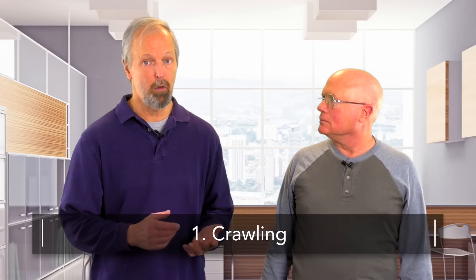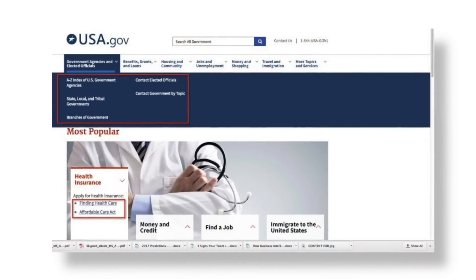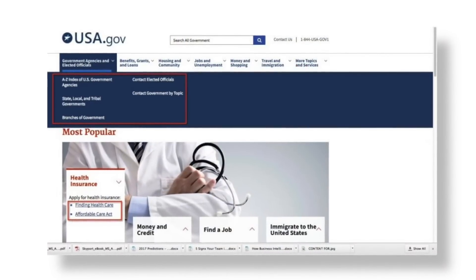First comes crawling. Search engines have web bots known as spiders that crawl the World Wide Web to discover web pages and what they're about, in order to evaluate their usefulness for answering users' queries. Spiders move through the web via links — links from one web page to the next, and then down through the link structure of the site itself. We're looking at a web page now, in this case the home page of usa.gov. Is this what the Google spider sees? Not exactly. The spider sees the rendered HTML and JavaScript code of a page known as the DOM, or document object model, and that's where it discovers the links to other parts of the site and to other sites that the page links to.